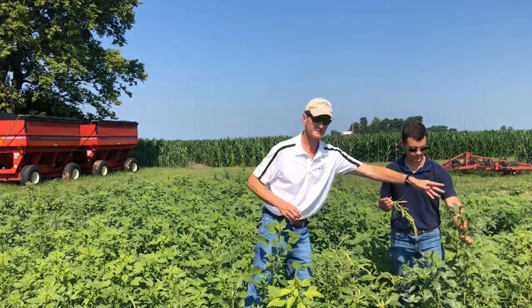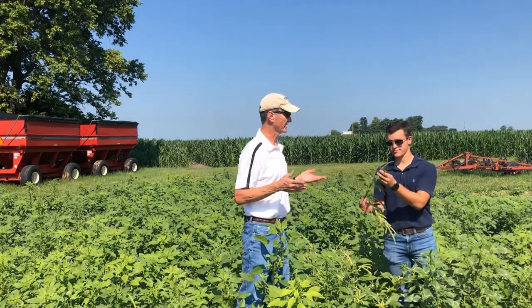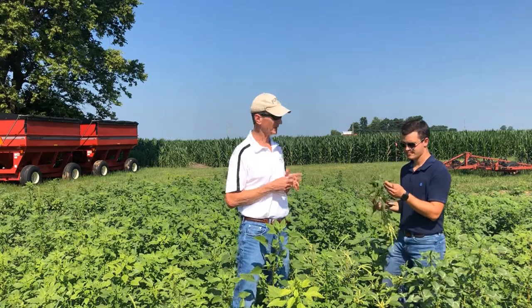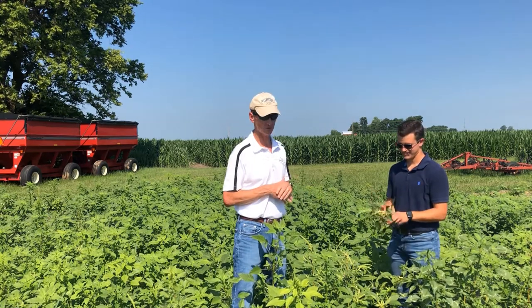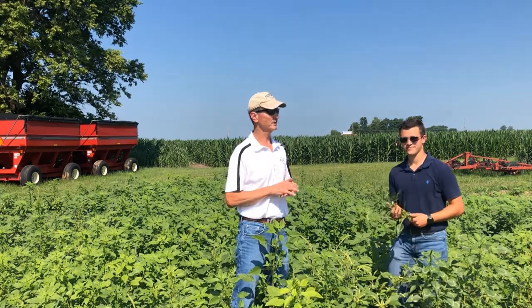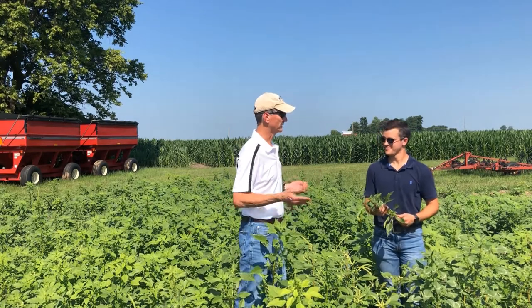It's the females that produce the seed. The females can produce anywhere from 500,000 to a million seeds per plant. Imagine a million seeds coming up in your fields. That's why this weed is so tough to deal with — not only because it's hard to control, but it's so prolific it can take over.